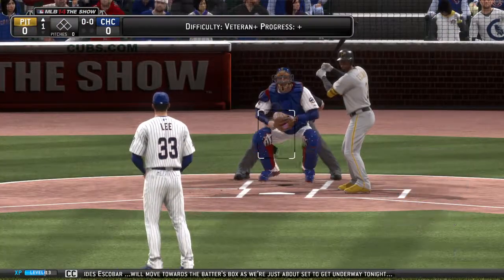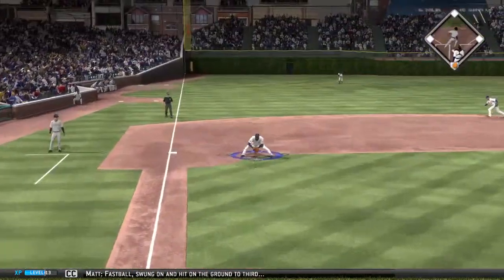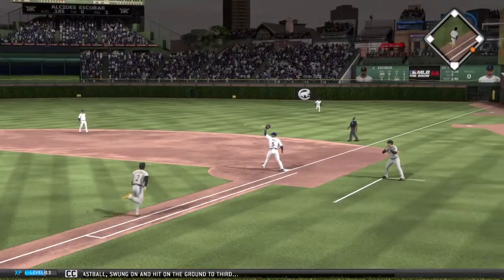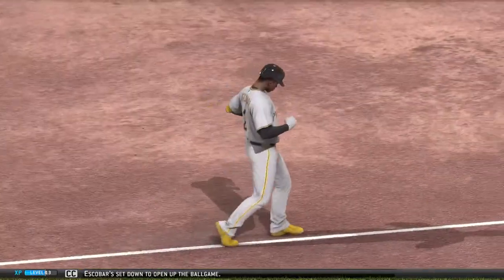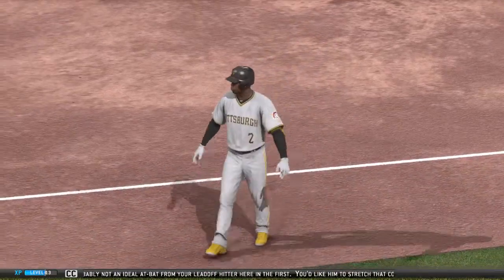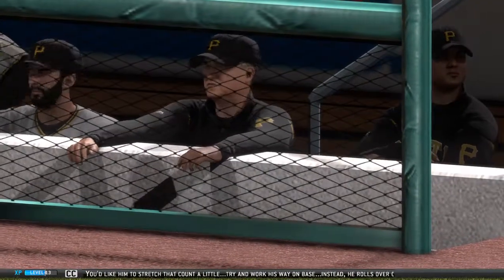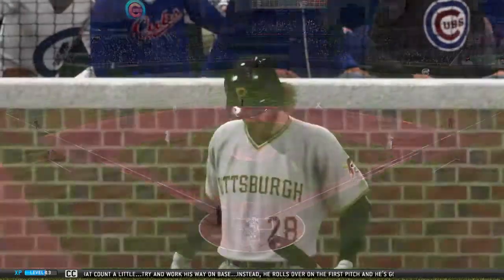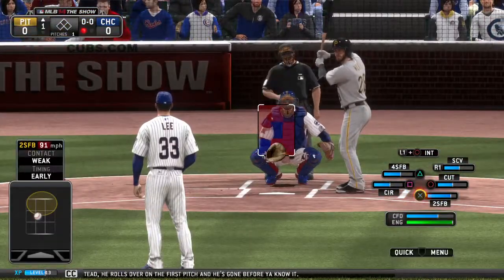Fastball swung on and hit on the ground to third — Escobar set down to open up the ball game. Probably not an ideal at-bat from your leadoff hitter here in the first. I just like him to stretch that count a little, try and work his way on base. Instead, he rolls over on the first pitch, and he's gone before you know it.